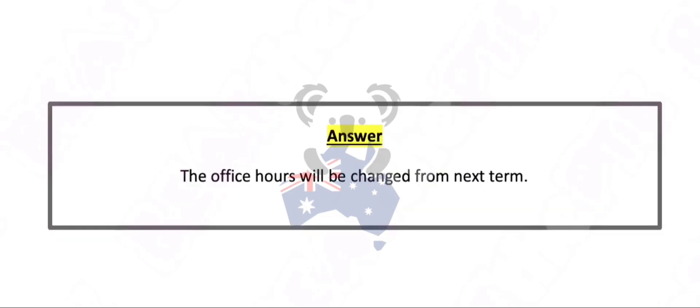The office hours will be changed from next term.